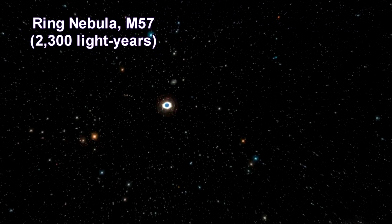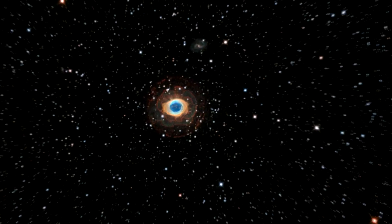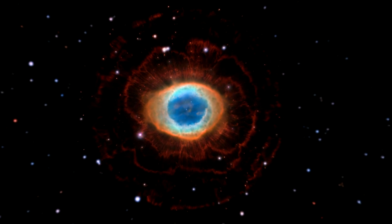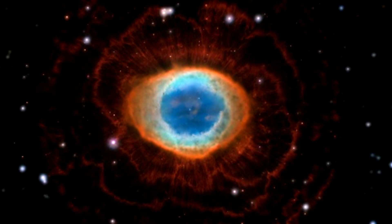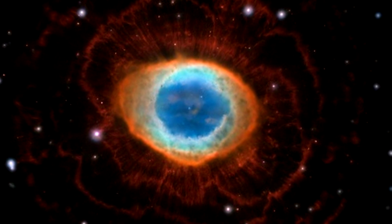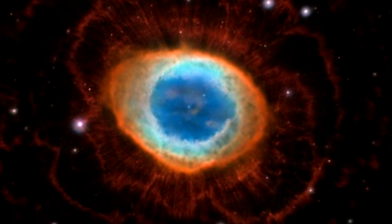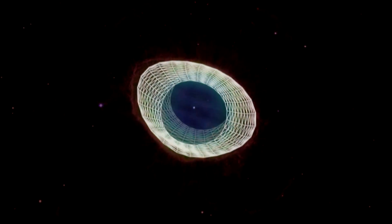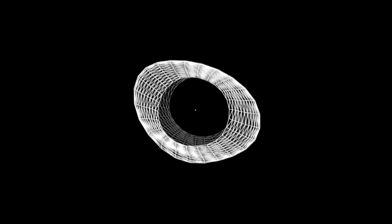Here we are zooming in to the Ring Nebula, one of the earliest and most famous of all planetary nebulae. As you can see, it closely resembles the Helix Nebula we covered earlier. We are looking almost directly down one of the poles of the structure, with a brightly colored barrel of material stretching away from us. From Earth's perspective, the Ring Nebula looks like a simple elliptical shape with a fuzzy boundary. But new Hubble observations show clearly that the nebula is actually shaped more like a distorted donut.